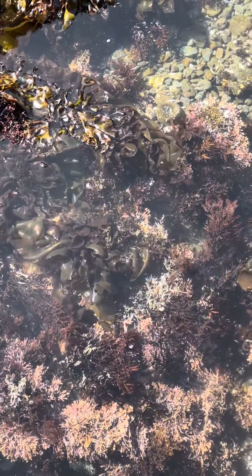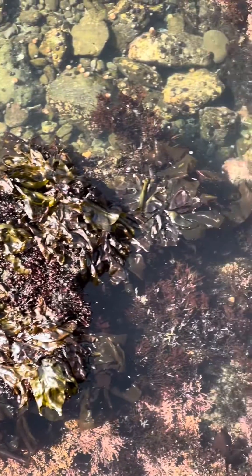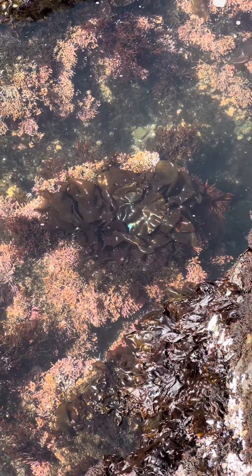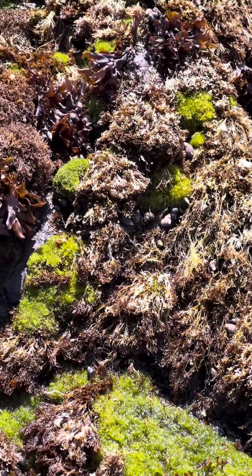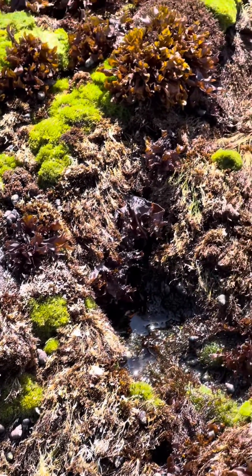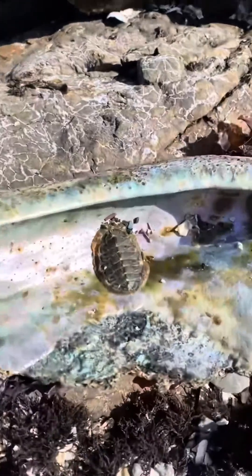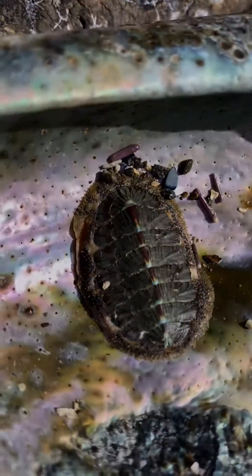Everything about these tide pools is really beautiful. You can see the seaweed here — the iridescence is really great. This is really a nursery for all of the fish; this is the base of the food chain, your plant source, and it's food for a lot of the inhabitants here. In the tide pools, you can always see the cycle of life and death — new life hanging on to the remnants of old life.